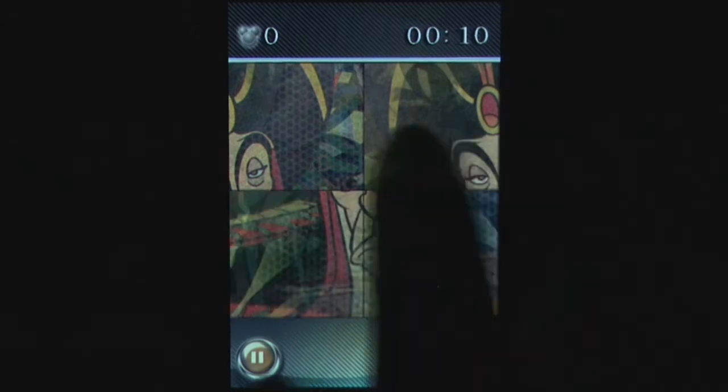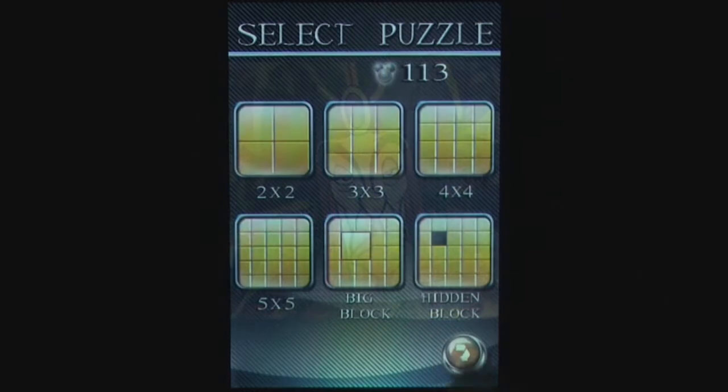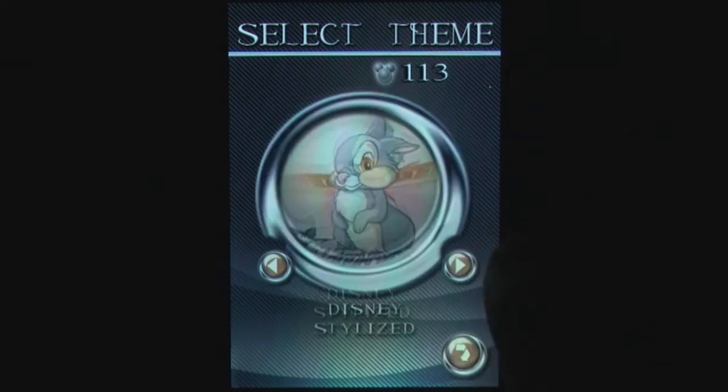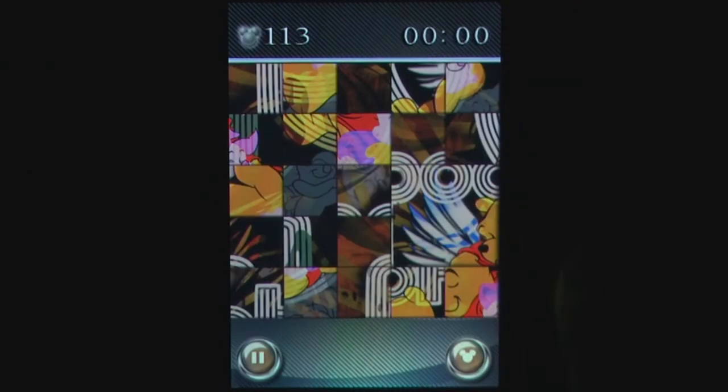The controls are easy. You flick the screen in the direction you wish the row to rotate. This allows for easy movement and gameplay suitable for most ages. While there are a number of different size and style puzzles, each one uses this same control scheme.